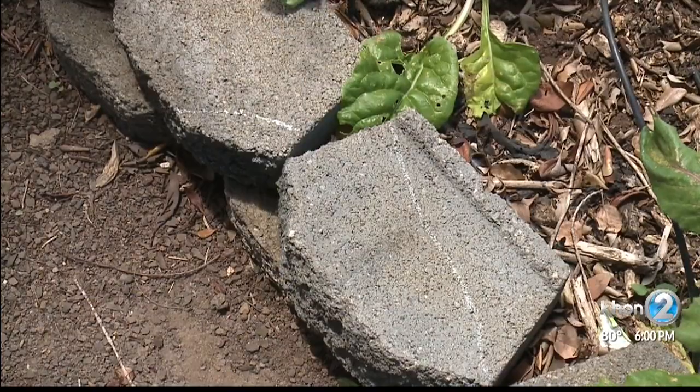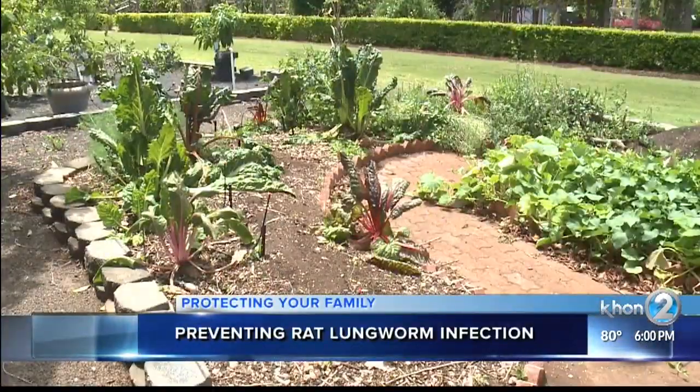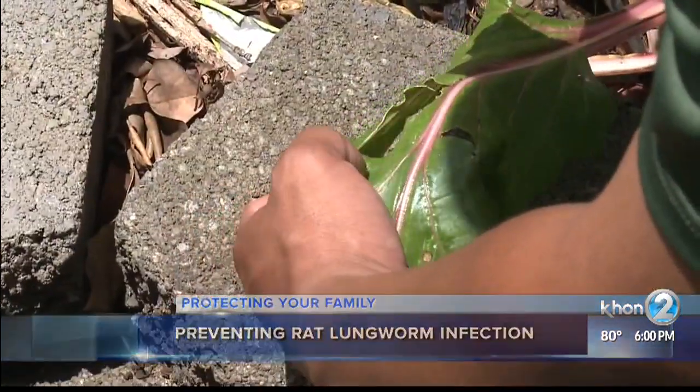This is a slime trail from either a slug or a snail, most likely a slug. The key to preventing rat lungworm disease is locating the culprits that spread it — it's all about finding where they like to hide and identifying their slime and their droppings.